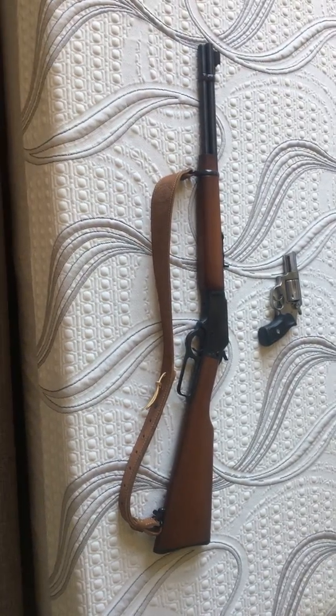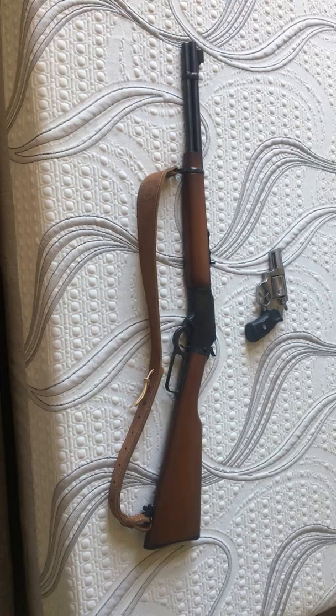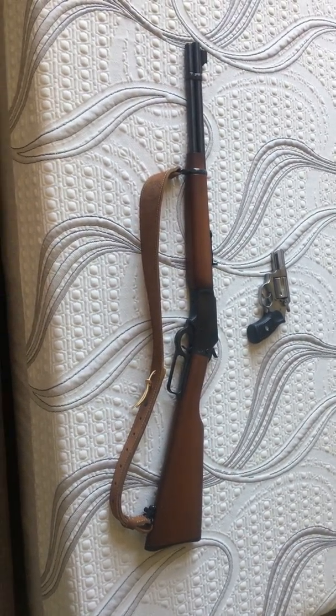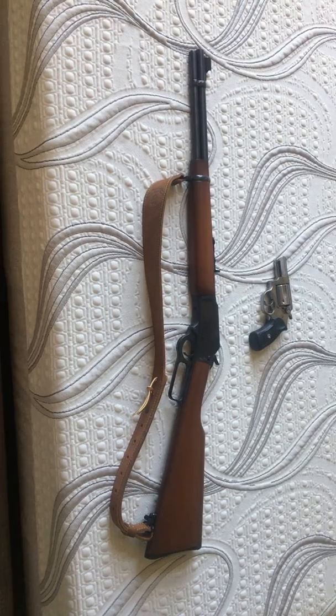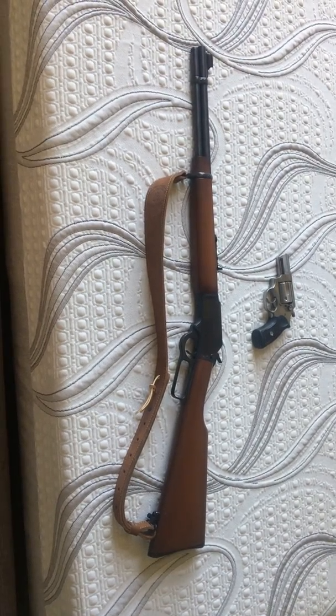This combination is more than powerful enough to take down any two- or four-legged creature threatening your boundary, especially with multiple shots. Very easy to use — your grandmother could use either one. Get a double-action pistol and a lever-action rifle. Your grandma could use it. Your mom could use it.